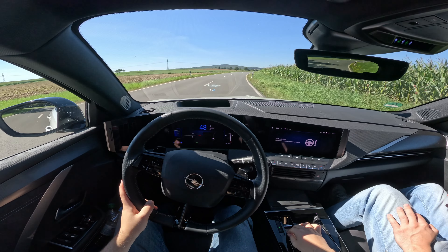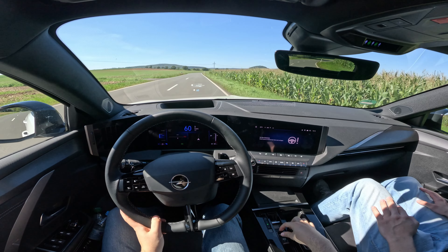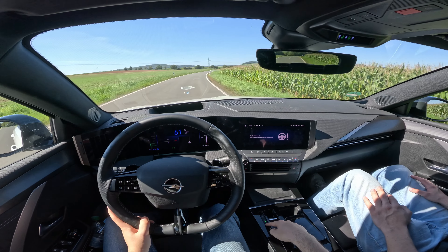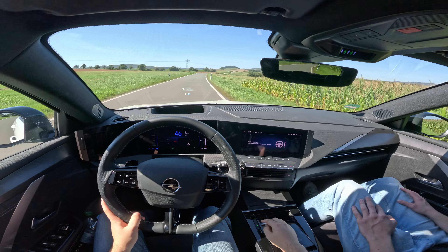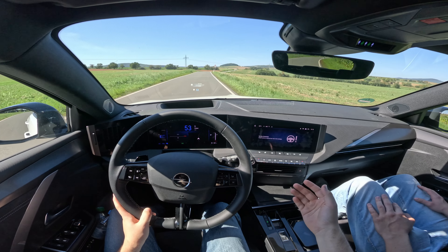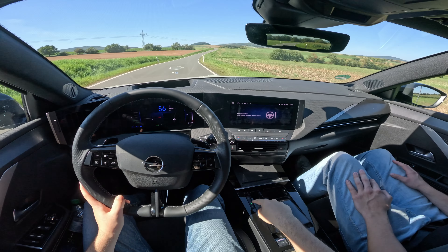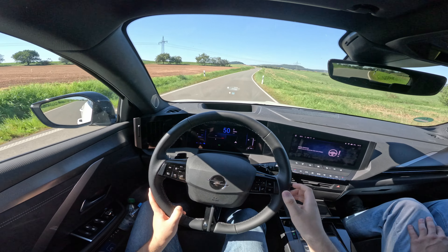One thing to note: if you want to use recuperation, you always have to press the B mode. Otherwise there's no recuperation at all. I've just gone off the pedal and you can see it's using a little bit of recuperation. If I turn off B mode and go back up to 55 and coast off, it just glides with no recuperation. So you always have to press B to actually use the recuperation system, which might be a little bit annoying.